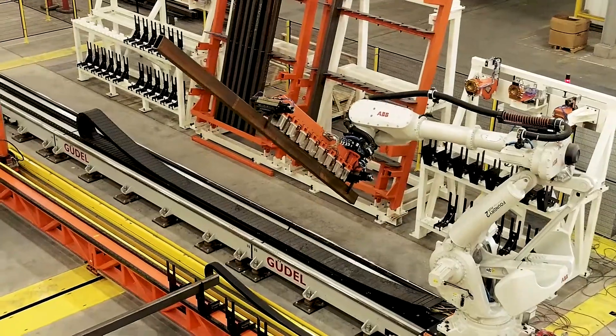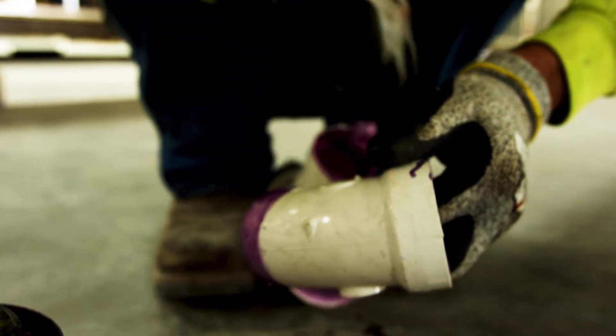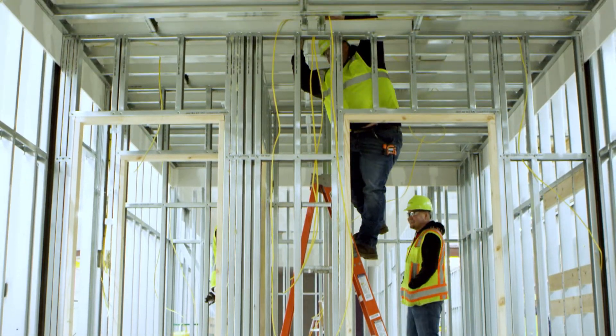Precision — nobody's measuring to the 64th of an inch in digital construction. When you do that, everything else becomes a sub-assembly for us. We can build our plumbing off-site in a station. We can do our electrical in a station. We can build our facades in a station and put everything together like a car manufacturer does.